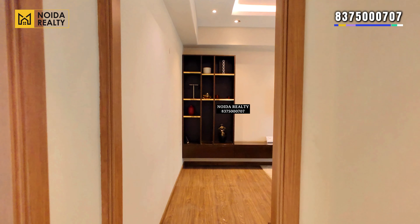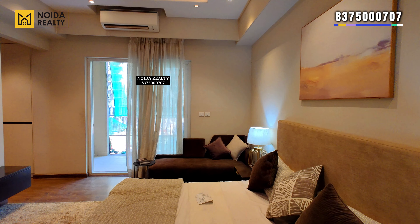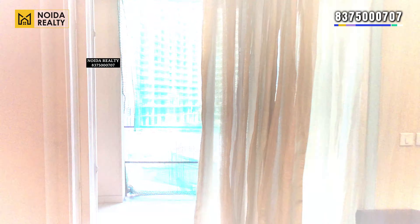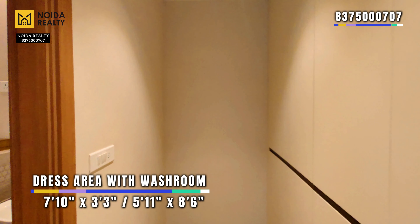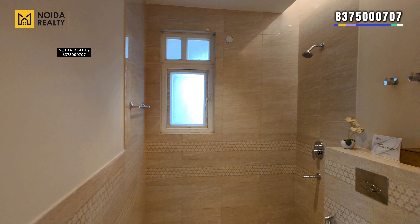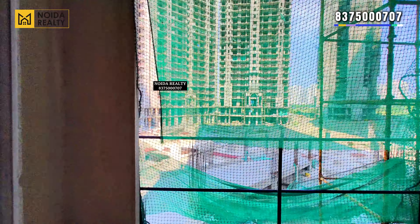Moving further, this is your master bedroom with dimensions of approximately 12 feet by 16 and a half feet. It comes with a washroom along with a dressing area — dimensions you can see on the screen — as well as a connected balcony.